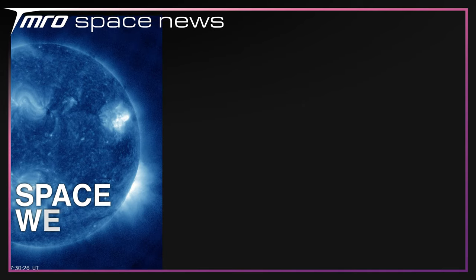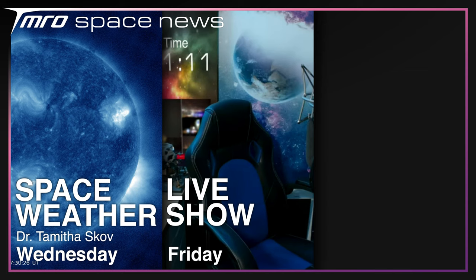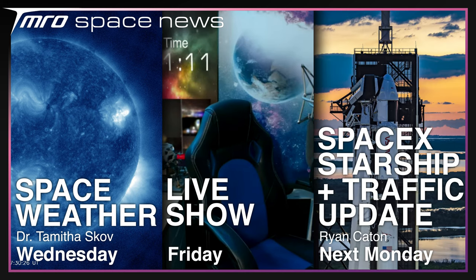Make sure to stay tuned to the channel, as we have a lot more coming up over the next week. On Wednesday, Dr. Tamitha Skov will return with the latest in space weather. On Friday we'll have our usual live show, and I'll be back next Monday with the news. Thank you for watching, and goodbye.